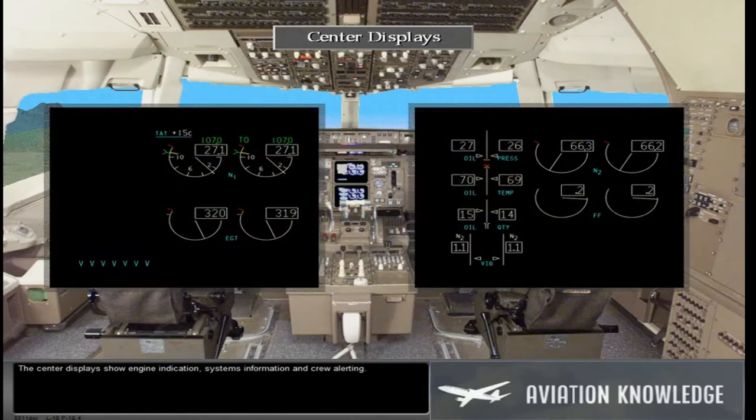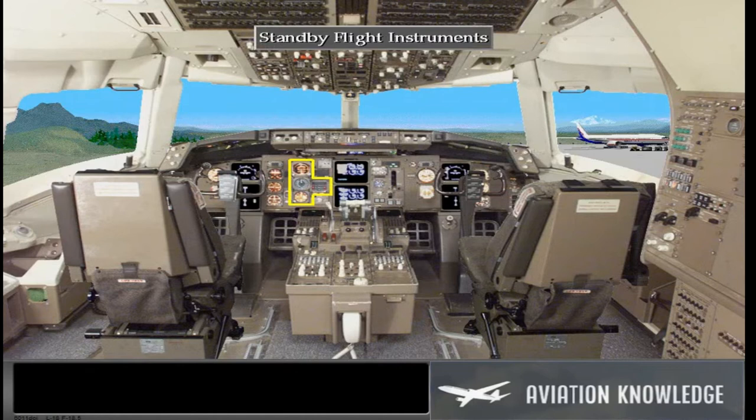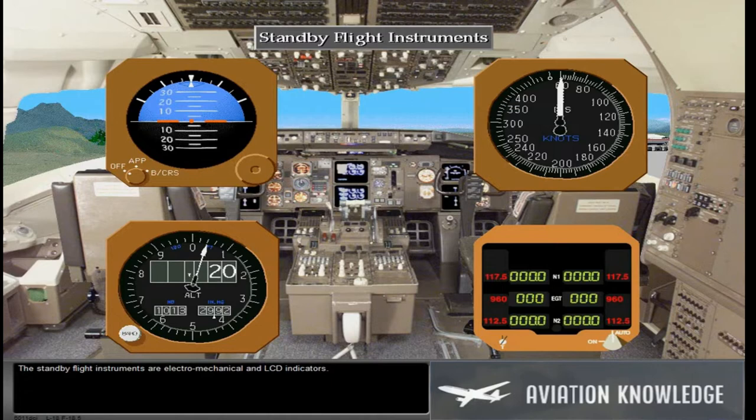The center displays show engine indication, systems information, and crew alerting. The standby flight instruments are electromechanical and LCD indicators.